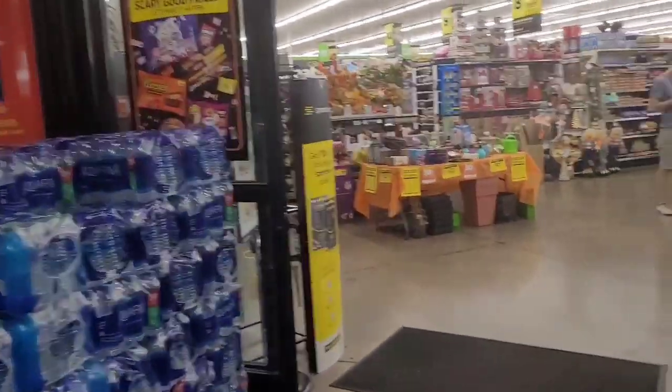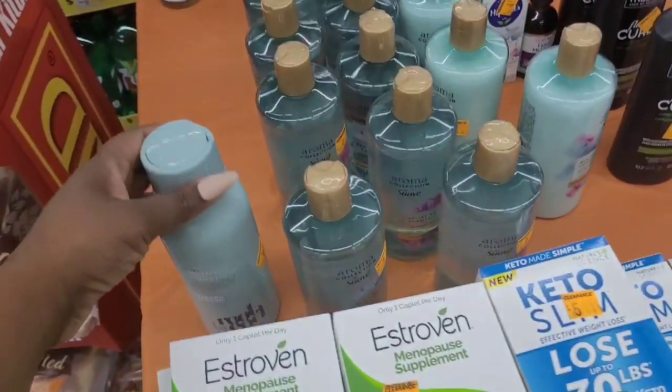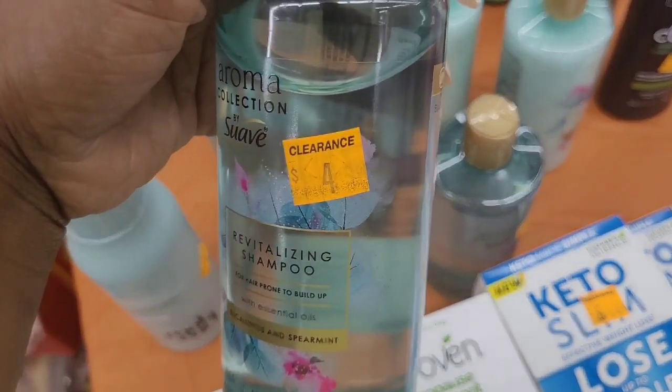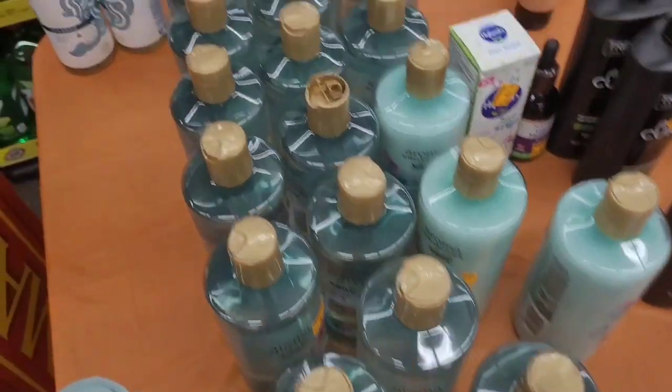They have a table out here with the same little stuff on it. They had a whole other table over here than the one they had out the other day. So I was looking at some of the items left on the table — they had these shampoos and conditioners. I'm not sure what that first one was. These ones right here are Suave.